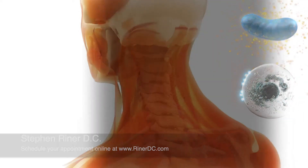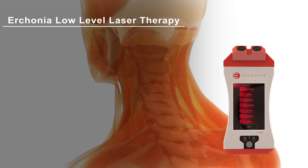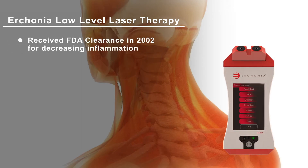Your practitioner knows that when using the Erchonia laser, they are offering you the most researched and safest therapeutic laser in the world. The Erchonia laser received FDA clearance in 2002 for decreasing pain and inflammation associated with neck and shoulder pain.